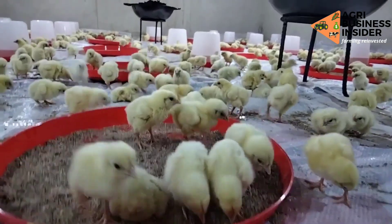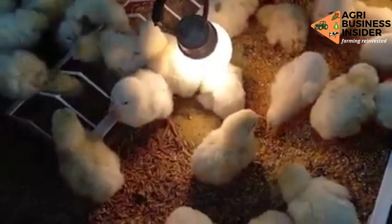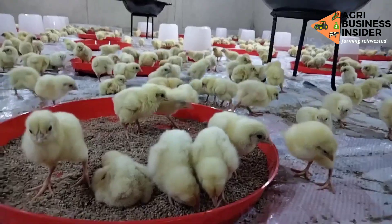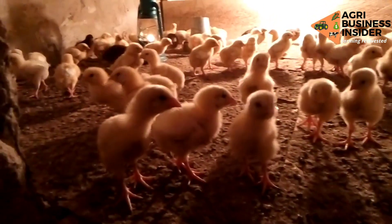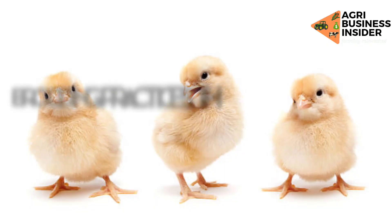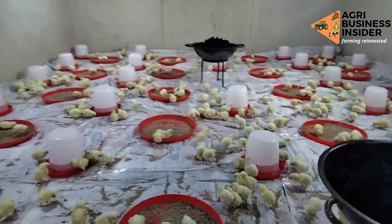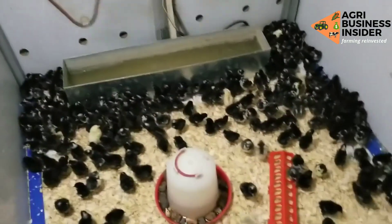Chicks are very delicate to handle, from feeding to maintaining a good environment for their growth. Poor handling has led to high mortalities of chicks for many broiler farmers, especially at the brooding stage. That is why in today's video we are going to discuss brooding practices that will decrease mortalities during brooding, and this will help you achieve 100% survival of your chicks at the end of the brooding period.